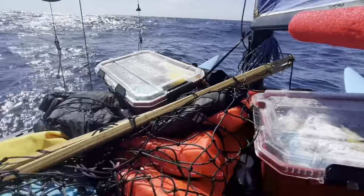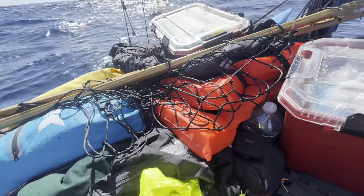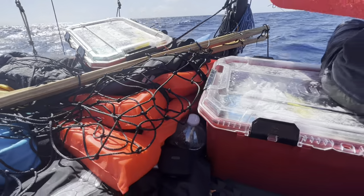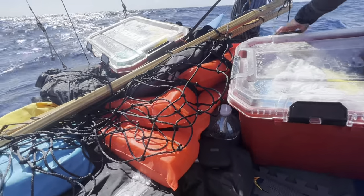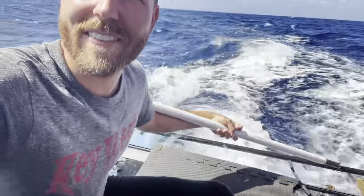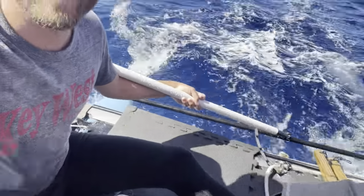We lost our cargo net — well it fell off and then we took it off. I don't think we lost anything off of it. Conditions keep getting wetter, wavier, and windier. We just lost one of our runners — our fourth runner — but the starboard one is still working good. About 24 miles to go.